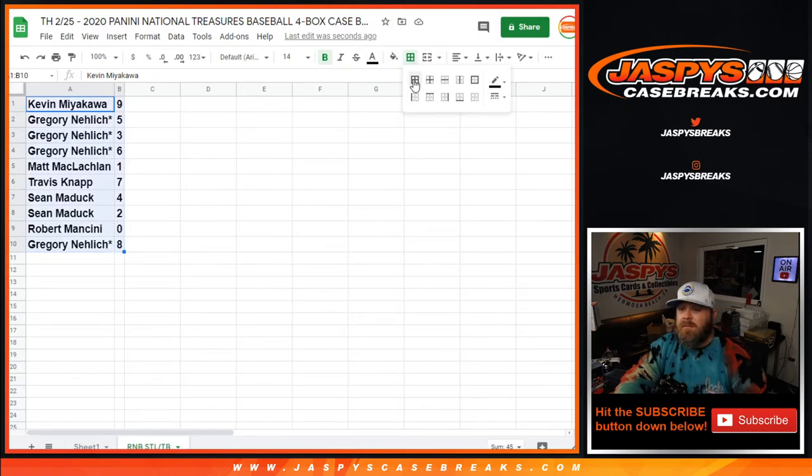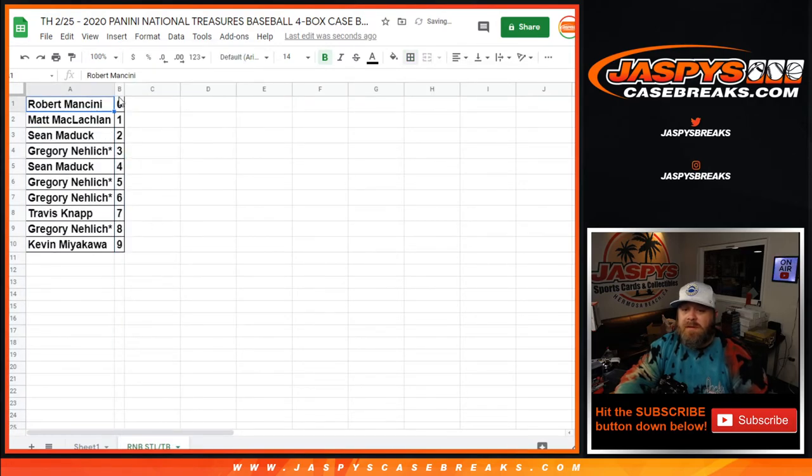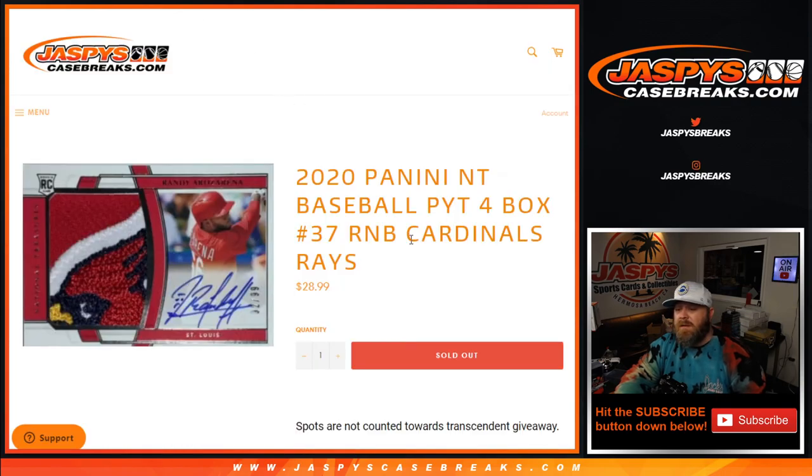Let's sort that by number. Robert Mancini with zero would get any and all redemptions for St. Louis and Tampa Bay, even known one-of-one redemptions. Matt McLaughlin would get any and all in-person one-of-ones for the break.